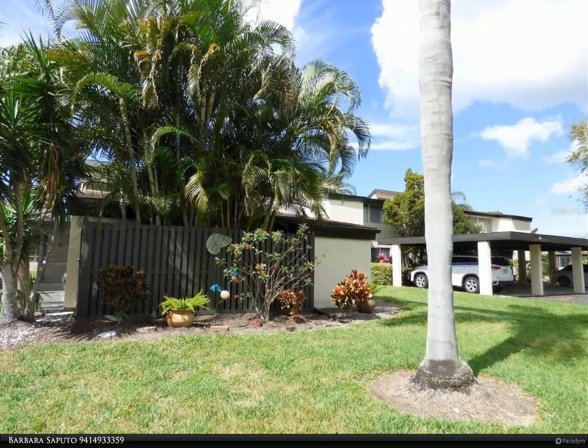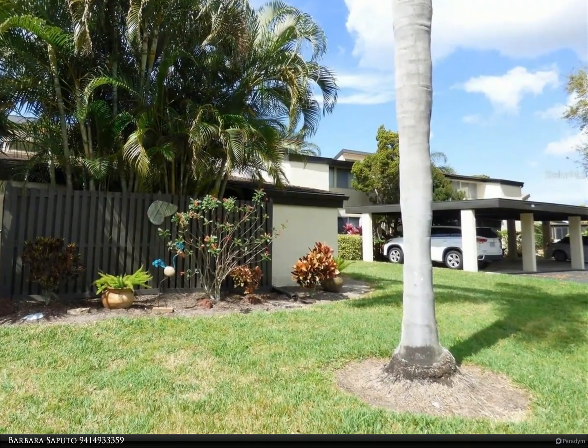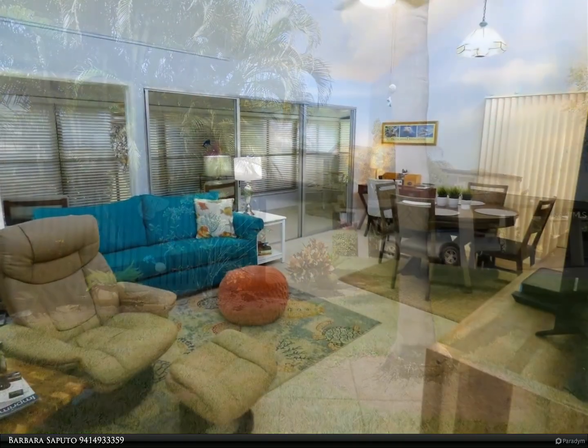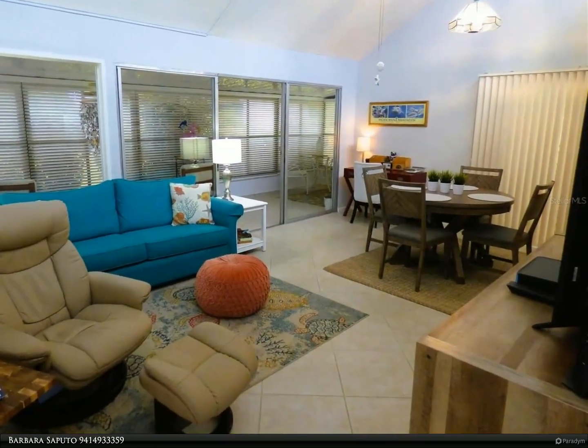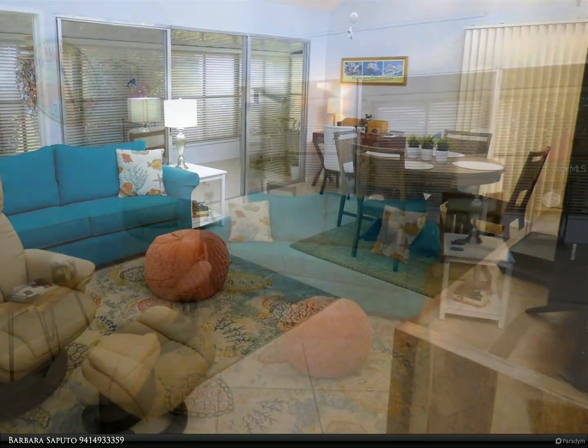This Berkshire Hathaway Home Services Florida Realty property video is presented by Barbara Saputo. Beautifully updated villa, well-located in Bird Bay. The feel of a detached home, but all the convenience of a maintenance-free condo.